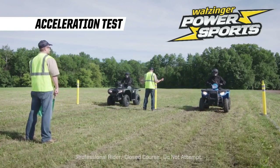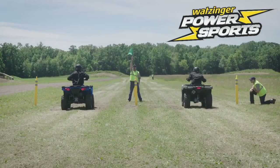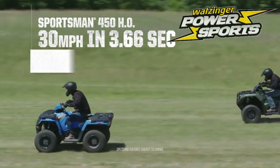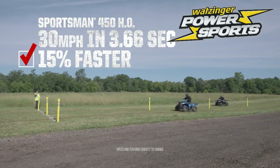Another way to demonstrate this power advantage is a head-to-head acceleration test. Sportsman easily out-distances the Honda, accelerating to 30 miles per hour in just 3.66 seconds — that's 15% faster than the Rancher.